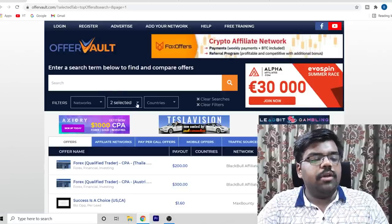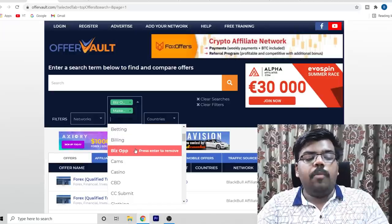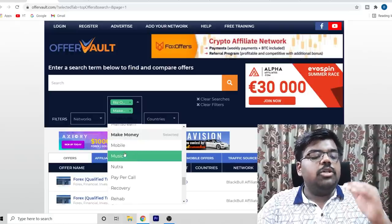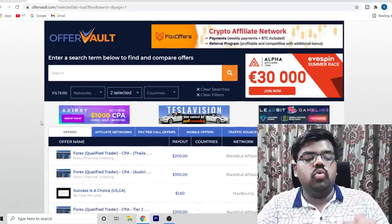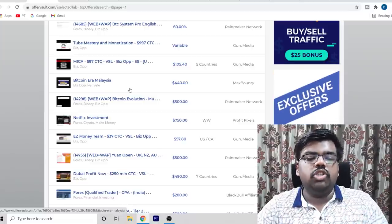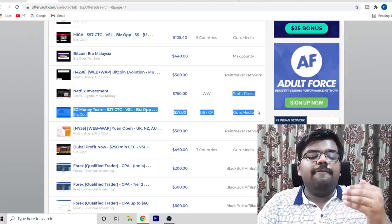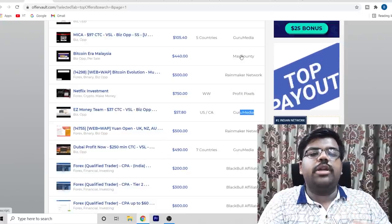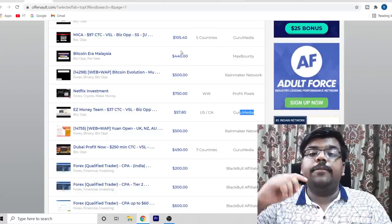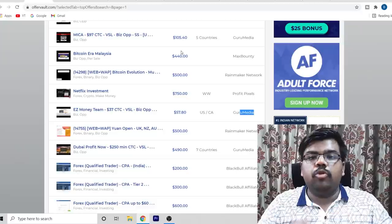On OfferVault, go to the filters and filter by 'biz op' (business opportunity). If you scroll down you will also find 'make money.' Filter by these two and you will find a lot of different CPA offers in the make-money and work-from-home niche. You can see which network each offer belongs to, then go to that network's website, create an account, and start promoting using the unique link they provide you.